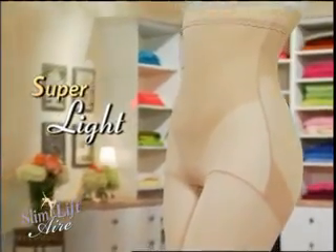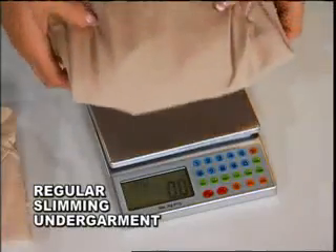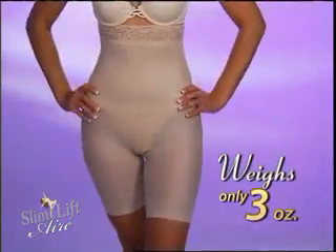Slim & Lift Air is super light. Look, we'll weigh this regular slimming undergarment, and it comes in at just under 8 ounces. Now, here's the new Air — it weighs less than half, at only 3 ounces. So light, you won't even know you have it on.